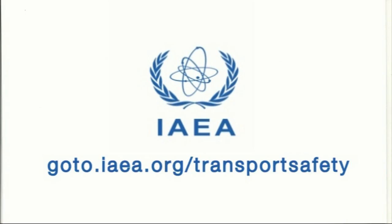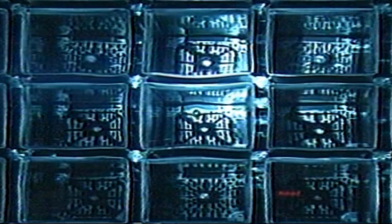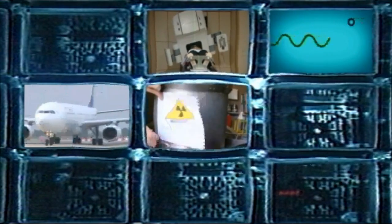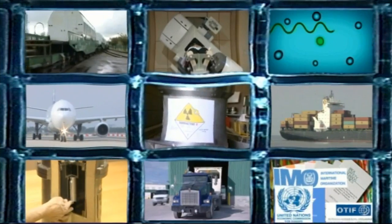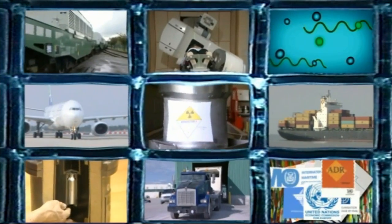To find out more about the safe transport of radioactive material, visit our website at goto.iaea.org/transport-safety. It's also worth looking at the nine companion films in this series — together they're a great introduction to the hows, whys and wherefores of the transport of these vital goods.